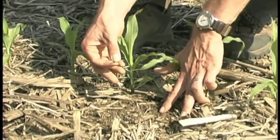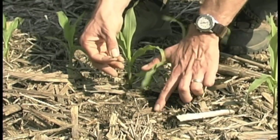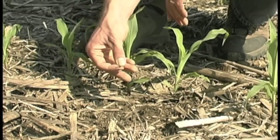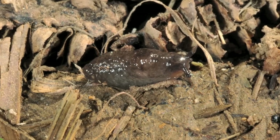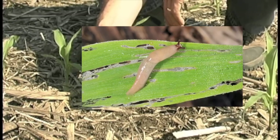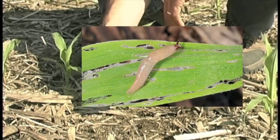If you just scrape back this first layer, you'll find it's much more moist under here than you would think. It's quite dry on top, but underneath it's very moist, and that's what slugs like. They curl up in little shiny balls during the day, and then at night time or in overcast rainy days, they'll come out and feed.